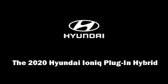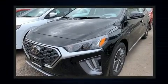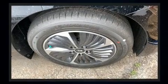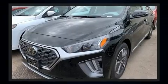Climb inside the 2020 IONIQ Plug-In Hybrid. This four-door, five-passenger hatchback offers the latest in technological innovation and style. Smooth gear shifts are achieved thanks to the efficient four-cylinder engine, and for added security, dynamic stability control supplements the drivetrain.